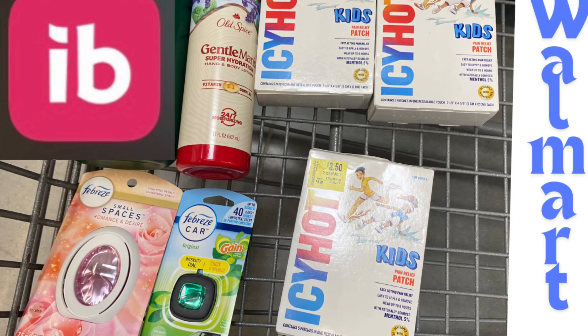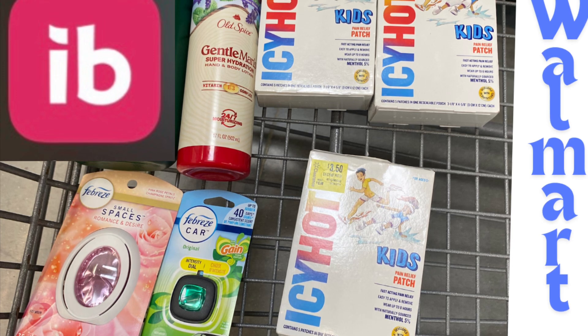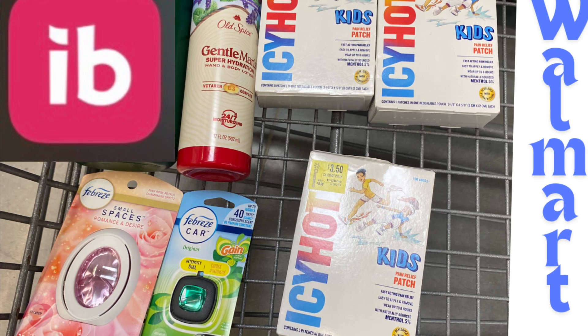Hello y'all, welcome back to my channel Sailing with Nika! We did a quick easy Walmart haul. I only needed about seven more offers for my rebate because we had a 10-offers-for-five-dollars bonus. We picked up three of these Icy Hot Kids — we found these in the clearance section for three dollars and fifty cents.